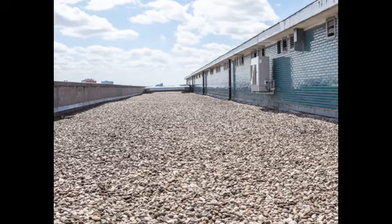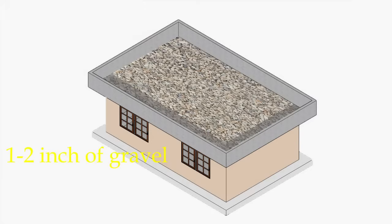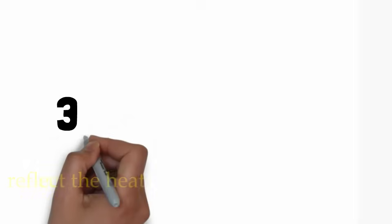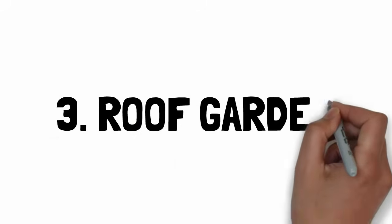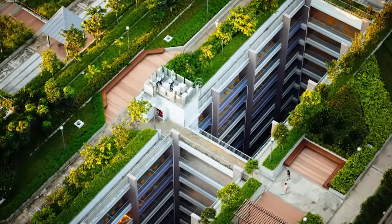To protect the roof from sunlight, add a one to two inch layer of gravel which covers the roof. It will help to reflect the heat away.